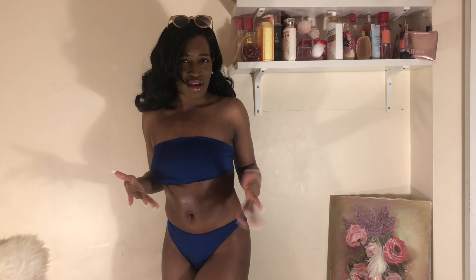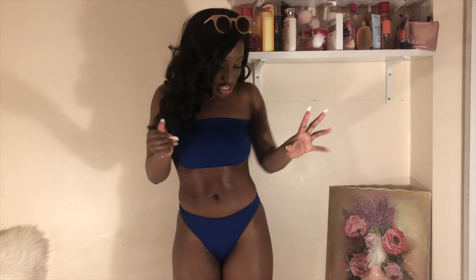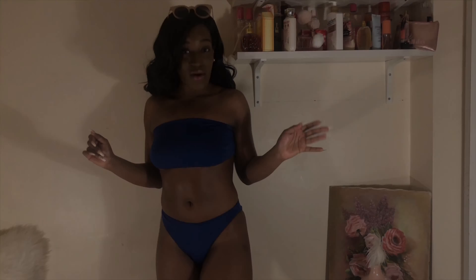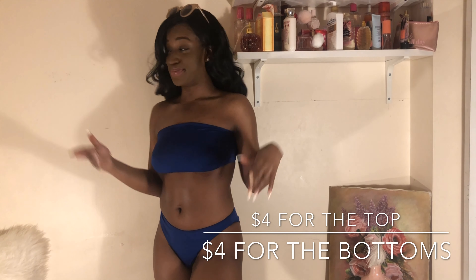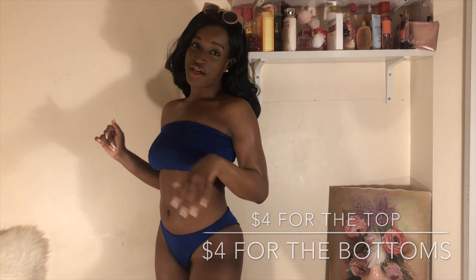Okay, my lovely fashionistas, spring break is almost here, so you can never go wrong with a bando top and bikini bottoms. First off, the feel of this bando top is absolutely amazing — it's one of those materials where you can get it wet and literally five minutes later it'll be dry again. This bathing suit is $4 for the top and $4 for the bikini bottoms — $8 total — and this was at Necessary Clothing.